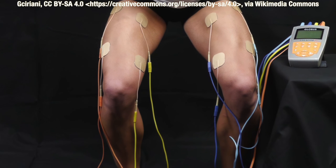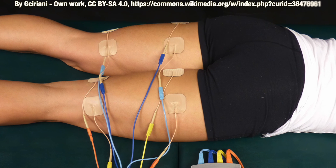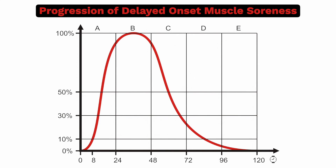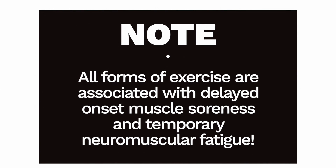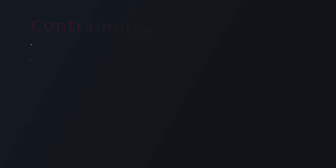The muscle group most commonly targeted is the quadriceps, but NMES is also commonly applied to the calves, hamstrings and glutes. The main adverse effects of NMES are muscular discomfort caused by the electrical stimuli and excessive neuromuscular fatigue, which can be reduced by adjusting the various parameters. Neuromuscular electrical stimulation should not be applied over the thoracic region as it can cause changes in cardiac rhythm, and is not recommended for people with hypertension or those using pacemakers. It is also not recommended during late pregnancy.